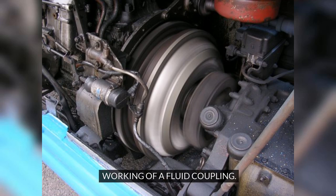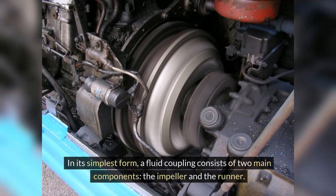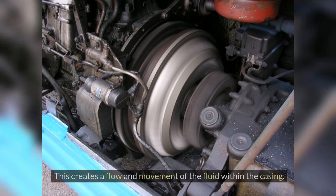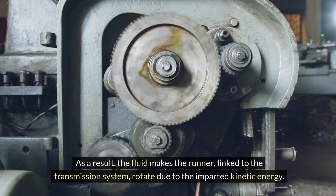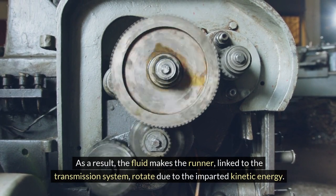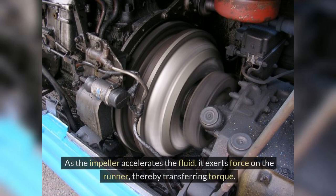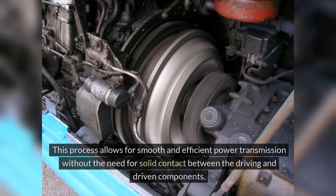Working of a Fluid Coupling. In its simplest form, a fluid coupling consists of two main components: the impeller and the runner. The impeller, connected to the engine, drives the fluid inside the coupling, creating a flow and movement of the fluid within the casing. As a result, the fluid makes the runner, linked to the transmission system, rotate due to the imparted kinetic energy. The beauty of the fluid coupling lies in its seamless ability to transmit power without any physical connection.